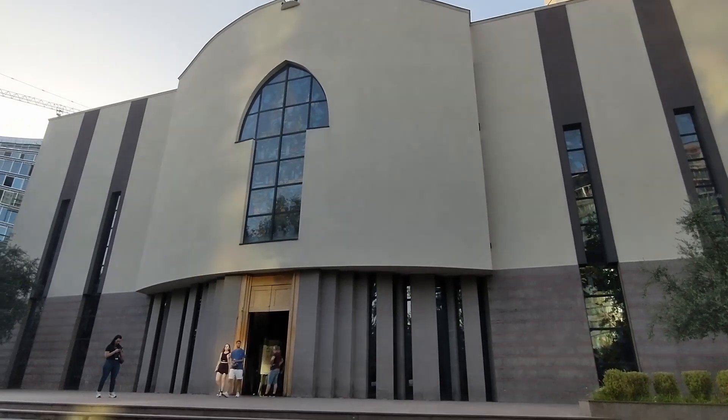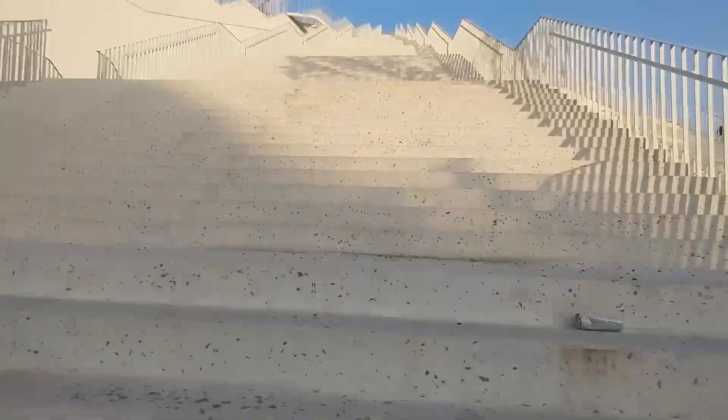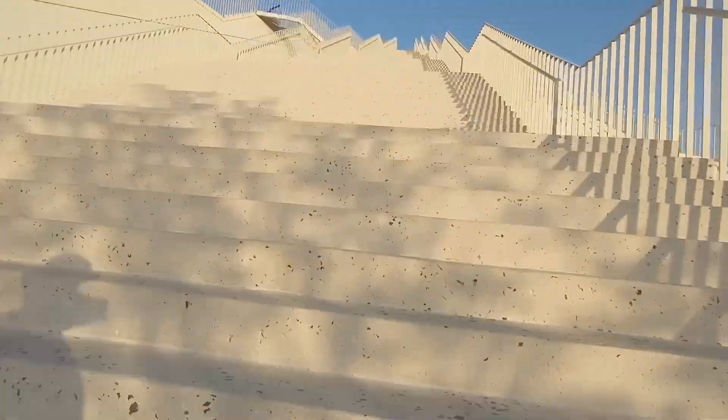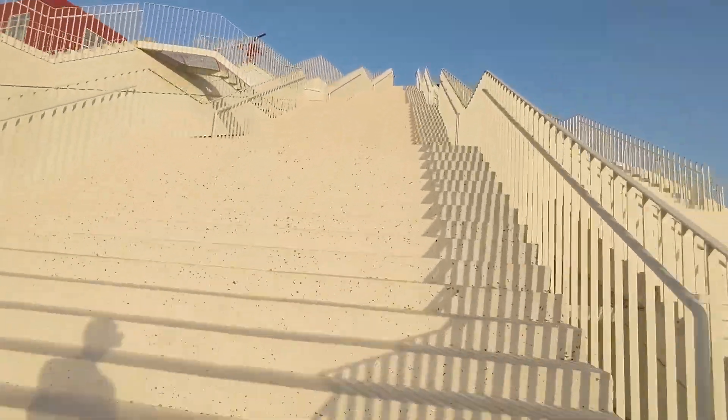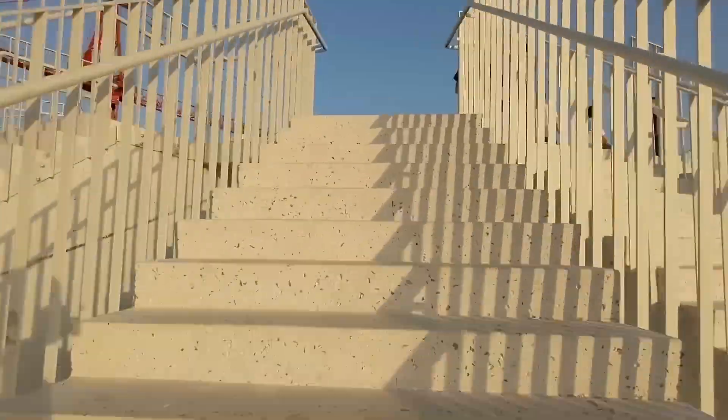As we continue our walk through the city center, we walked across Vodafone Bridge. Those red arches are the logo for Vodafone — and by the way, you can get a really cheap SIM card here. You can get 100 gigs for three weeks for $29. It's the tourist plan.